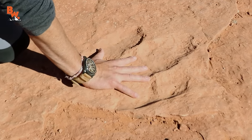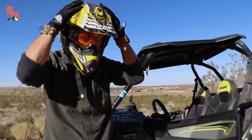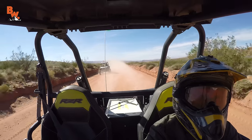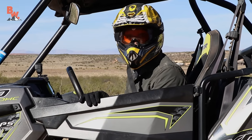Now, as most of you know, I absolutely love dinosaurs. So what I'm gonna do is trade in my cowboy hat for this helmet as we ride on these awesome Polaris Razors out into the rough and rugged terrain to search out these tracks. Alright, hop in, guys! This is gonna be awesome!